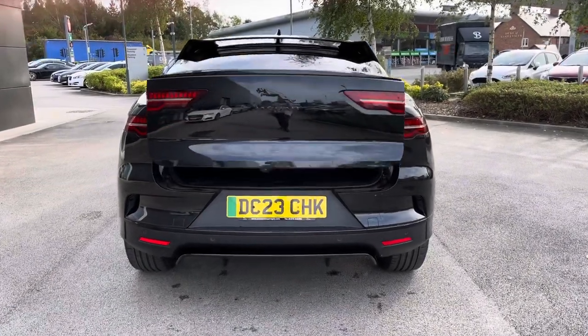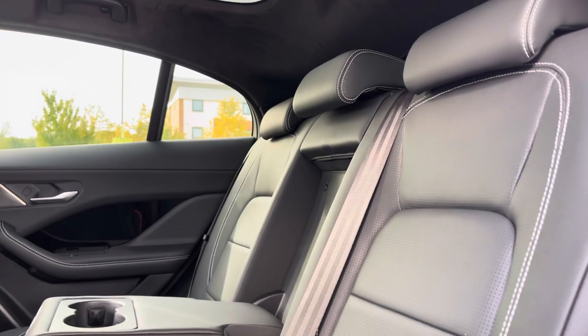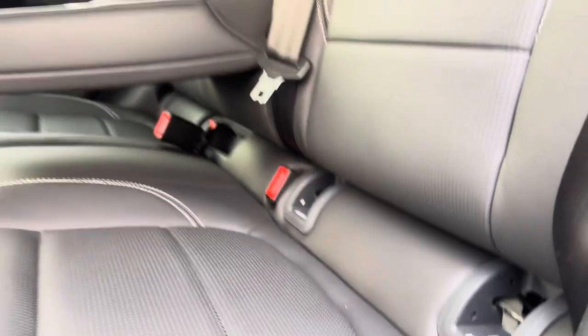To the rear of the car, we have the impressive powered tailgate opening up to give you the spacious boot, perfect for shopping and luggage. Moving on to the interior of the car in the back, we have three full-size seats with manually adjustable headrests, a pull-down armrest in the middle with built-in cup holders and ISOFIX points on the outside seats.